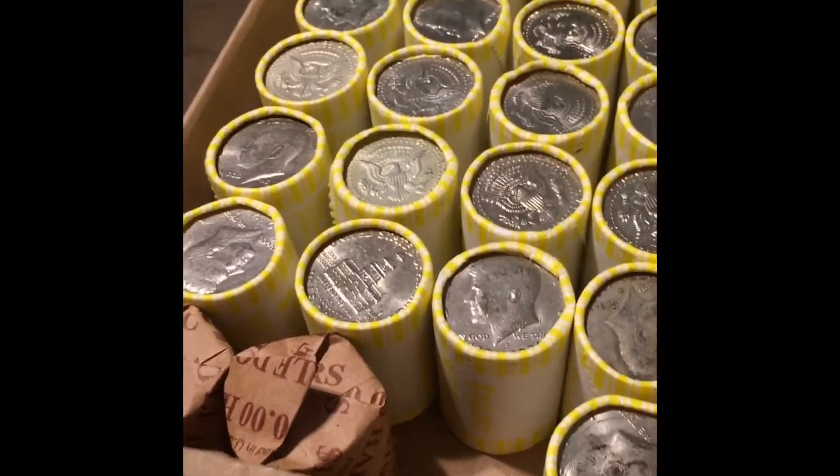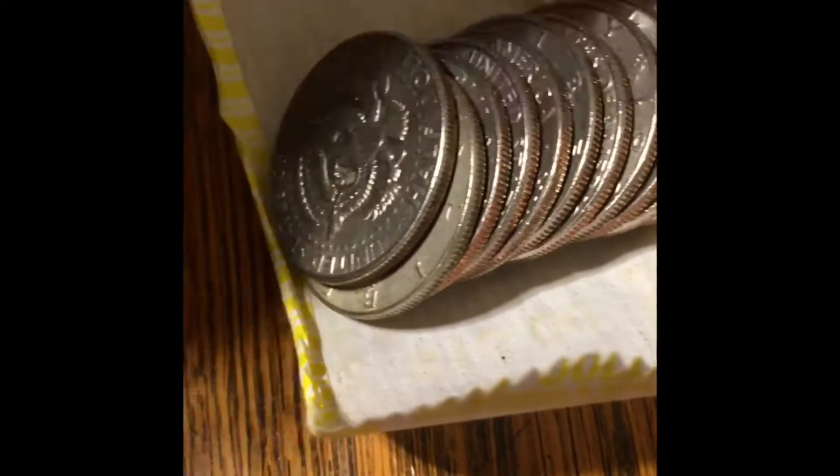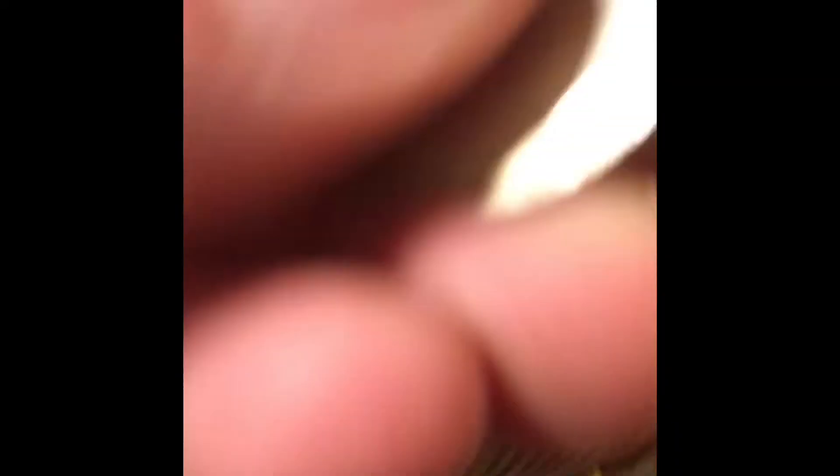The third roll of the first box with the two possible silver Enders has given up the first 40%. I almost threw away the wrapper and almost missed it. I haven't seen the date yet, but it is a 40. 1965. First silver of the 6-box hunt and two potential Enders — looking good, let's go.